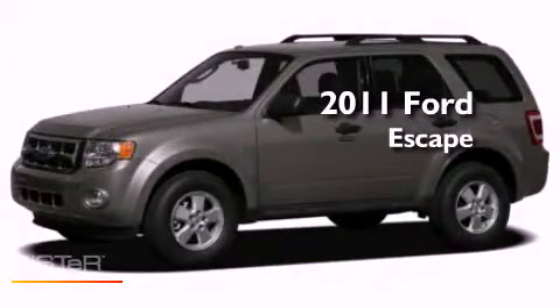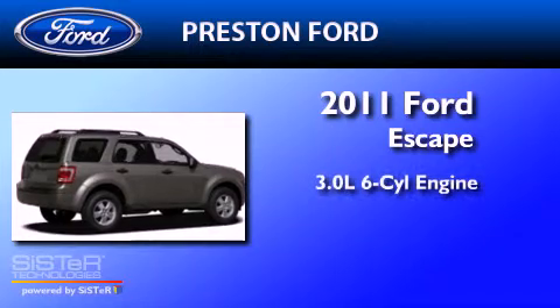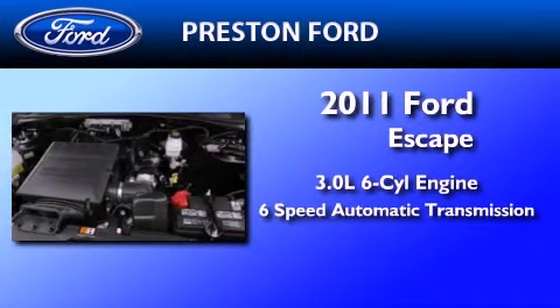This is a brand new 2011 Ford Escape. It features a 3.0-liter six-cylinder engine and a six-speed automatic transmission.